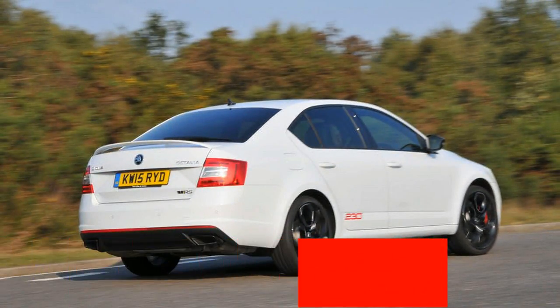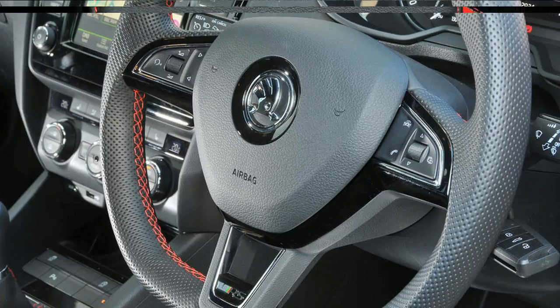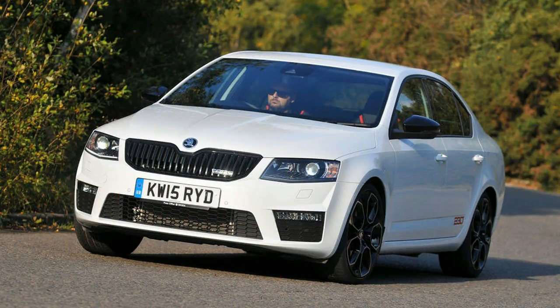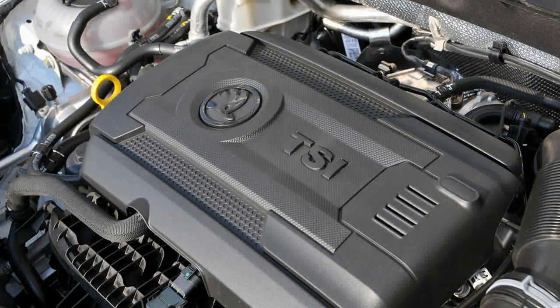Starting at just under £25,000 for a 217bhp 2.0L TSI with a manual 6-speed gearbox — coincidentally, the car tested here — although an oil burner and DSG are available, the VRS is only eclipsed by the entry-level Ford Focus ST at the business end of the bargain basement.